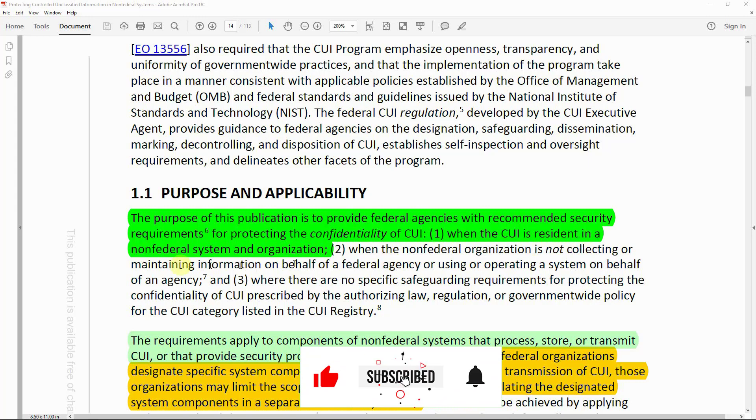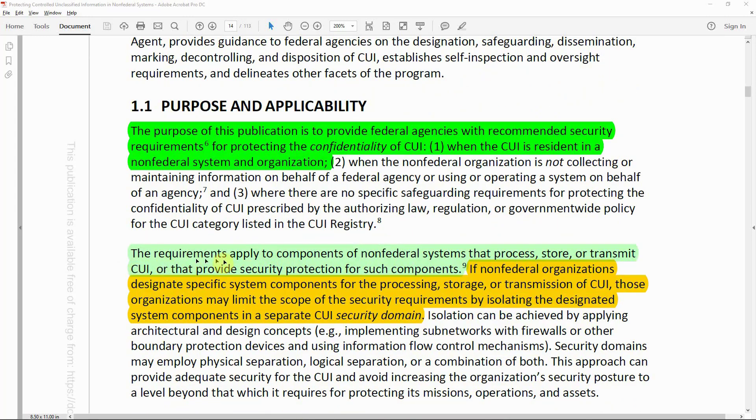The purpose of this publication is to provide federal agencies with recommended security requirements for protecting the confidentiality of CUI when it is resident in a non-federal system and organization. The requirements apply to components of non-federal systems that process, store, and transmit CUI. Organizations may limit the scope of security requirements by isolating designated system components in a separate CUI security domain.